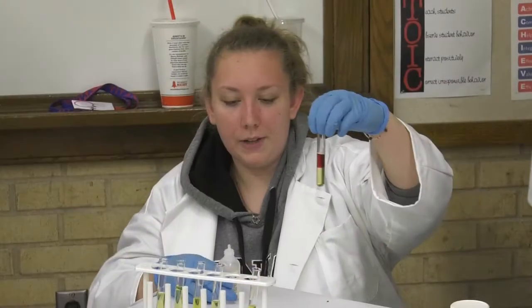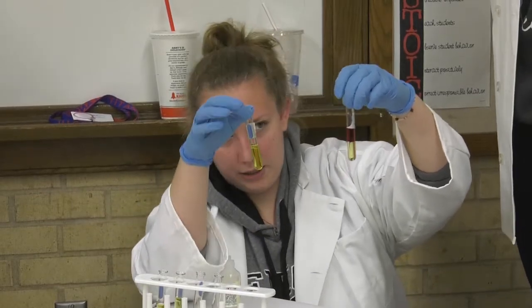Drugs — it's a drug indicator, and since this one turned colors it's on drugs, but this one didn't.